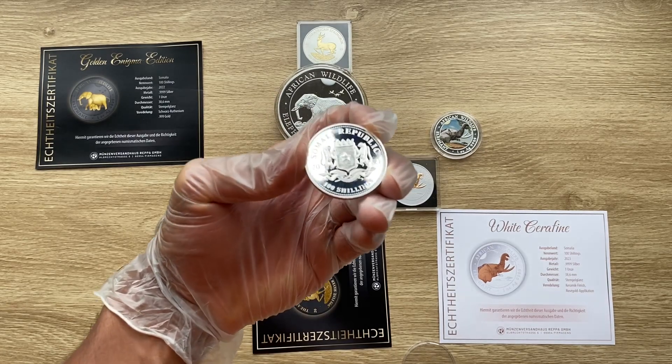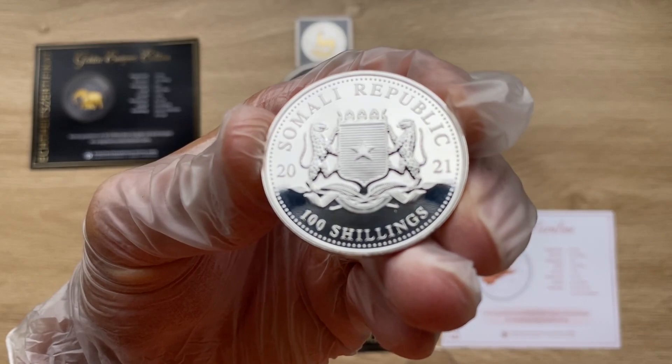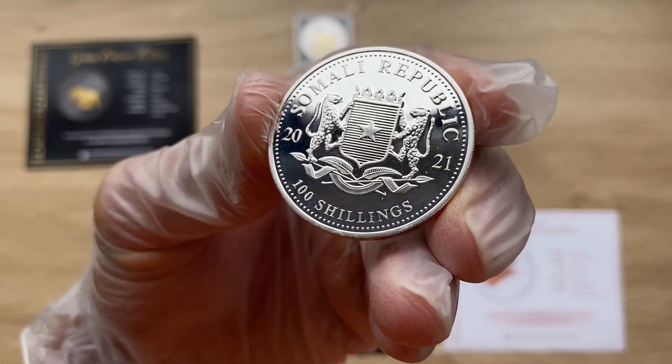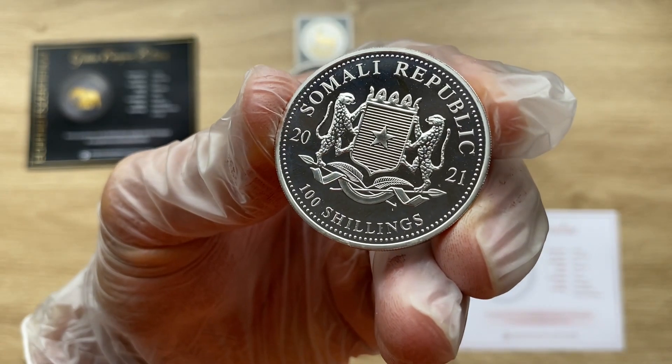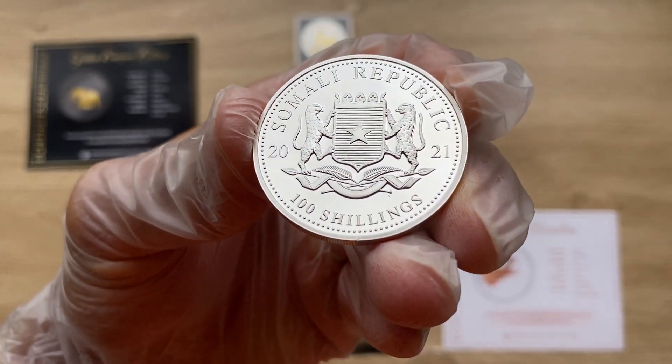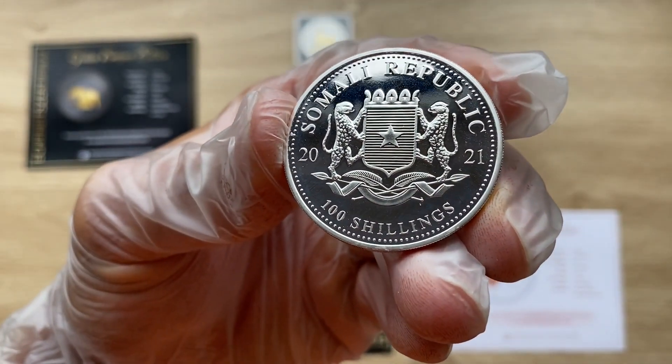Greetings, my people, and indeed a very warm, fantastic, majestic, and fantabulous welcome to each and every one of you to yet another of my coin showcasing videos. My name is Biwari Kikumstaka NZ and you are all highly welcome. Now, let's start analyzing this coin.